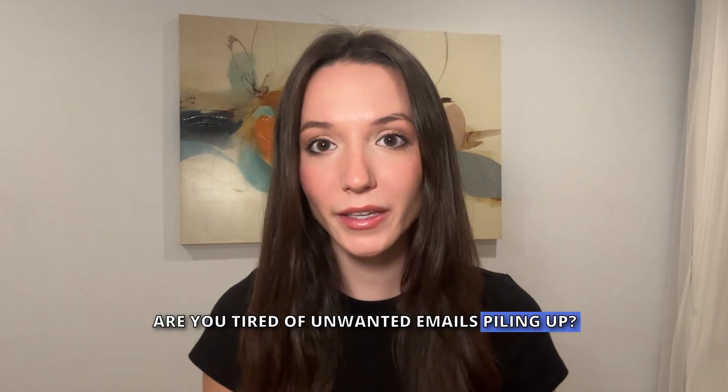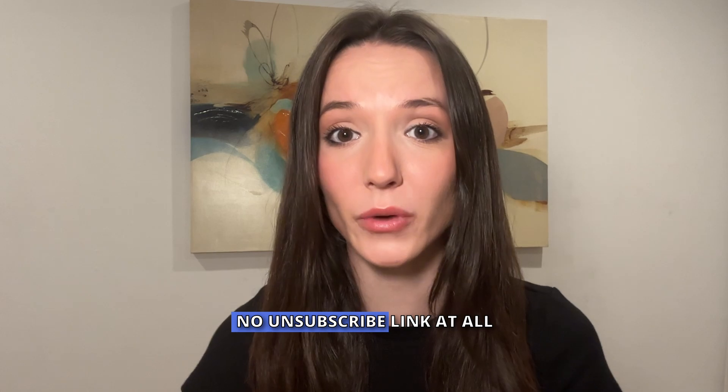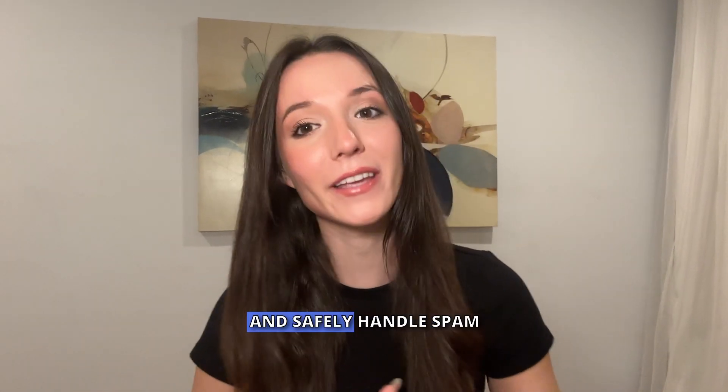Are you tired of unwanted emails piling up, even after clicking unsubscribe, or worse, finding out there's no unsubscribe link at all? I'll show you how to fix these issues and safely handle spam.